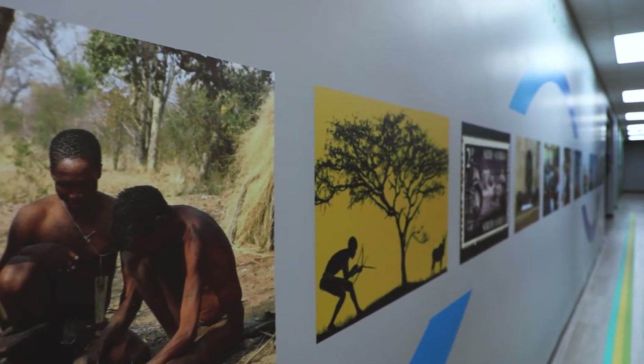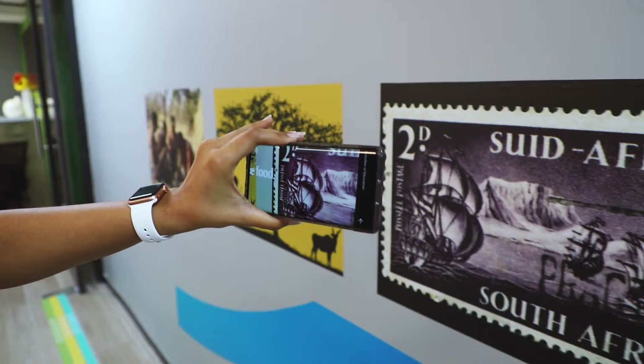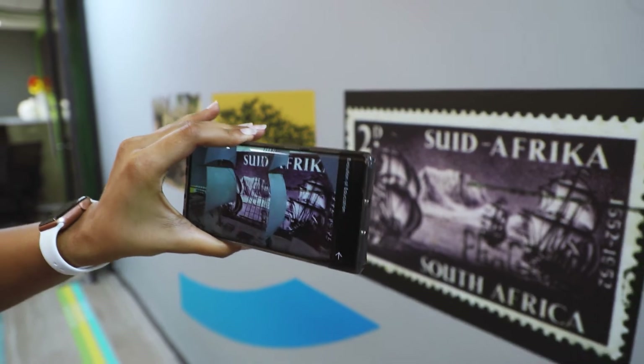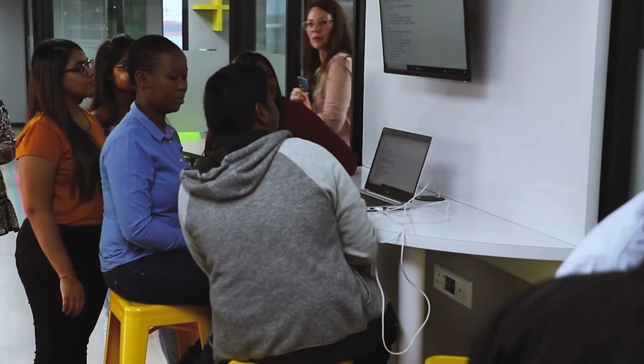The colourful strip of imagery on the walls connects students to the virtual world using an augmented reality app. In addition to technology, soft skills are also at the heart of the lab, with flexible workspaces strategically placed around the lab to foster collaboration and teamwork.